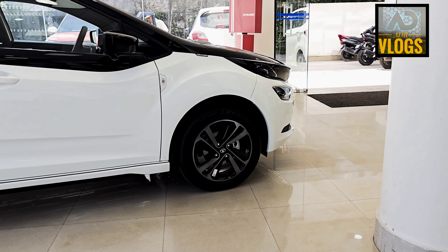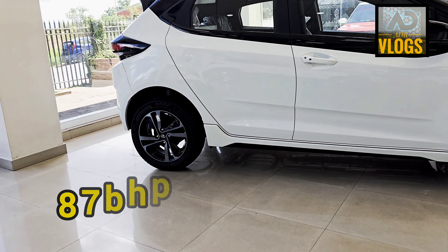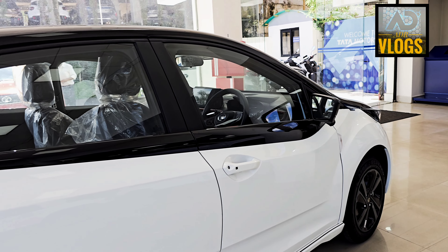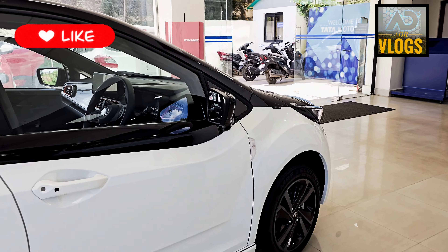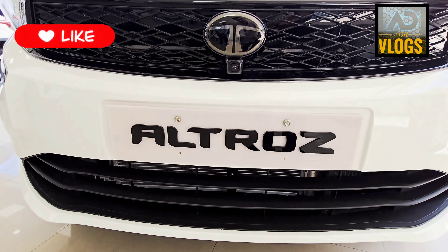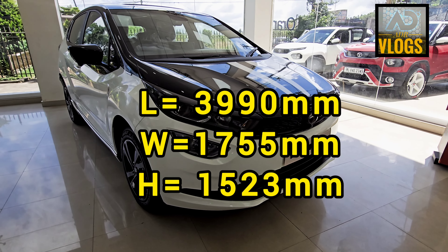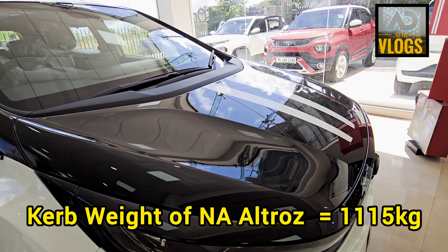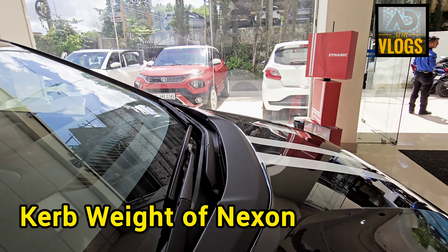It's a mix of both. The normal Altroz is powered by a 3-cylinder petrol engine which produces 87 bhp of power and 150 Nm of torque. The iTurbo version of Altroz was provided with Nexon's 3-cylinder engine, which used to produce 110 bhp of power and 140 Nm of torque. Altroz sits between the Punch and the Nexon — it is less than 4 metres in length but slightly smaller in dimensions than the Nexon.